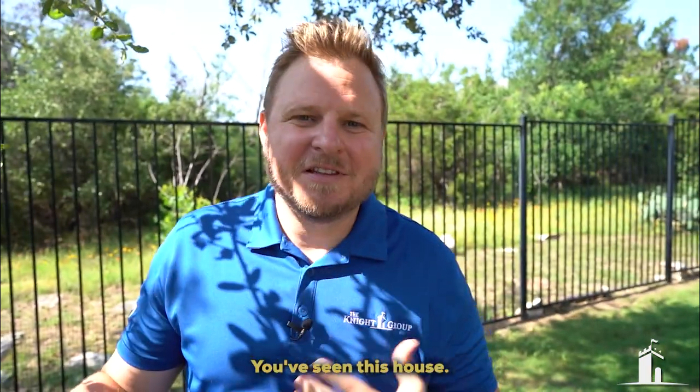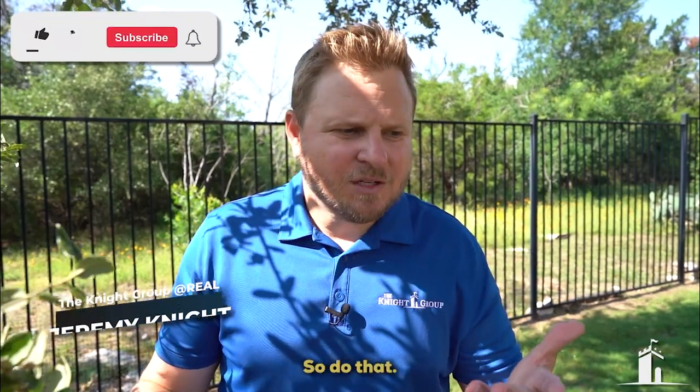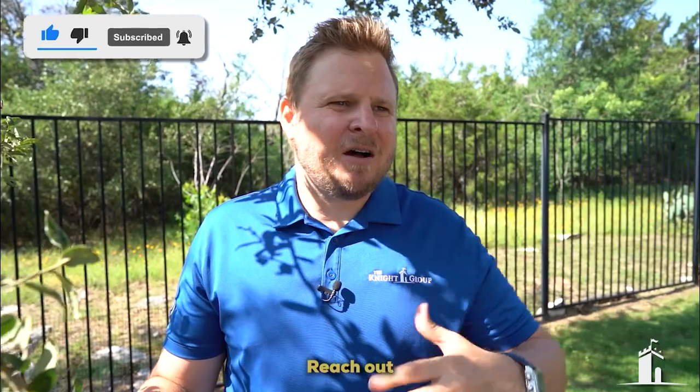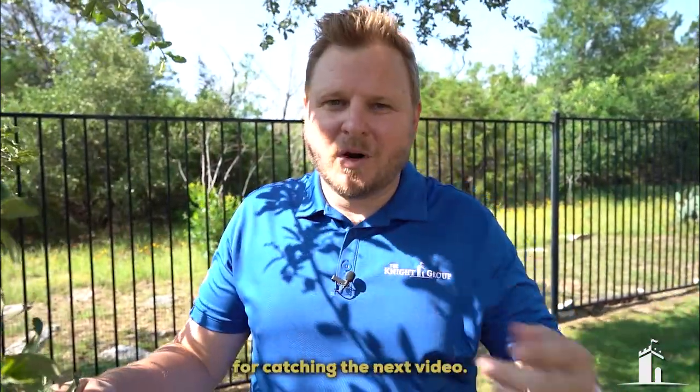You've seen this house. Now it's time for you to call me and say, 'Jeremy, I either want to buy this house or another house.' If you haven't subscribed to the channel, make sure you subscribe and reach out to share what you love or dislike. We love you for it. Catch you in the next video.